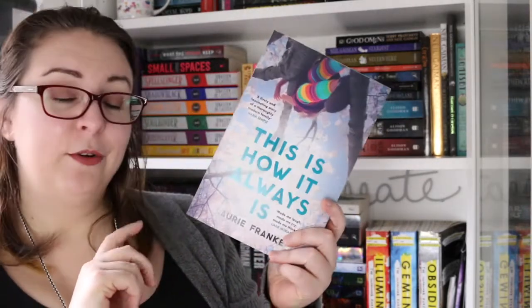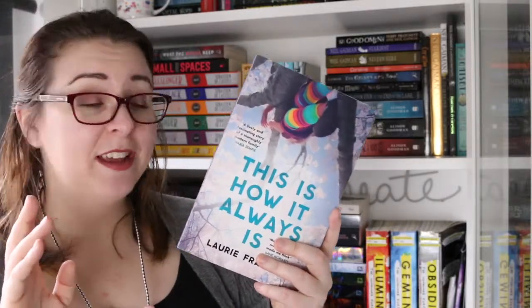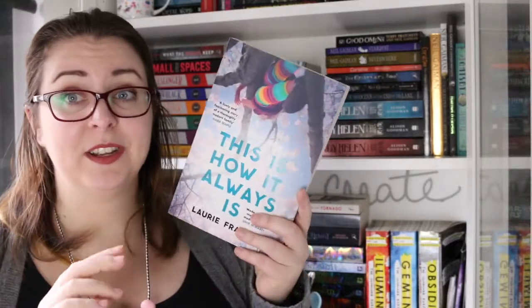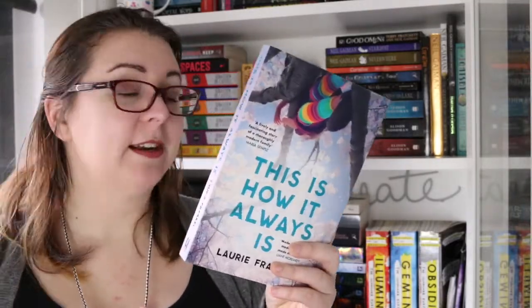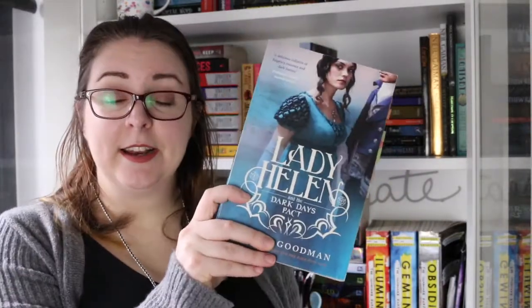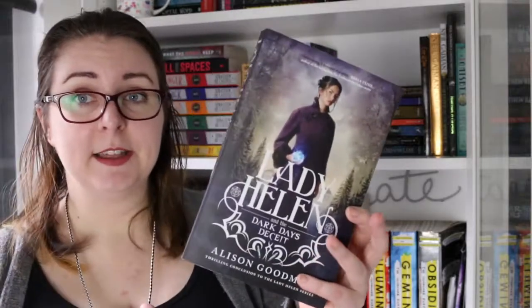Also on the shelf is This is How It Always Is by Laurie Frankel. This was recommended to me by Kathy and I absolutely adored it, then I found it really cheap online so I bought a copy because this is a book that everyone needs to read. I do have a stack of Neil Gaiman books but I'll talk about those at the end. I also have the Lady Helen series by Alison Goodman, starting with Lady Helen and the Dark Days Club, Lady Helen and the Dark Days Pact, and Lady Helen and the Dark Days Deceit.